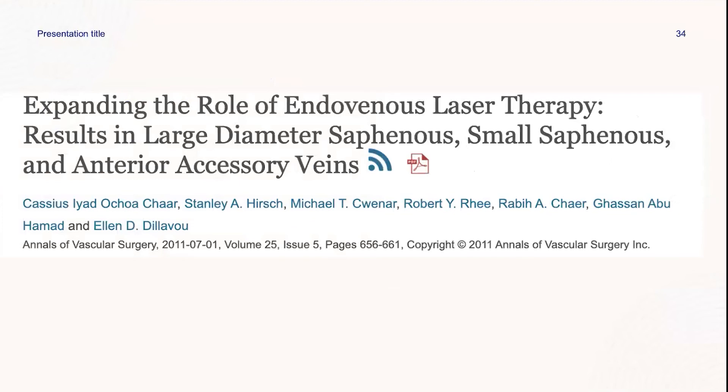A retrospective review of patients undergoing laser therapy focused on the GSV, SSV, and AAGSV, with a total of 732 ablations using an 810 nanometer laser. Endovenous laser therapy of the SSV and AAGSV was shown to be safe and effective, with an acceptable success rate of about 80%. However, the AAGSV had a higher failure rate of 13.2%, compared to Theva Kumar's study which reported a significant closure rate.